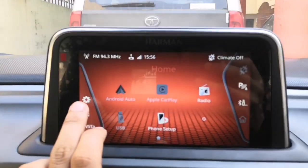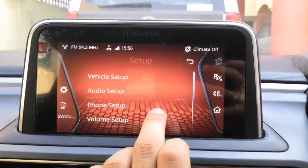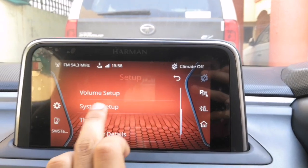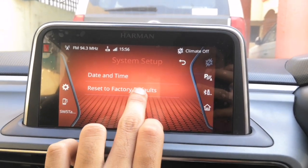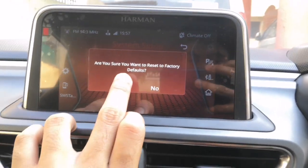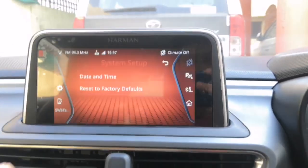Simply, there is no panic. We will go to the settings, then we will go down and go to the system setup, then reset to factory defaults. After clicking on it, it will ask: are you sure you want to reset to factory defaults? So you have to do yes.